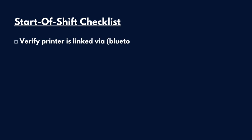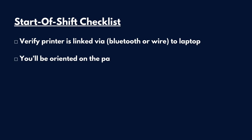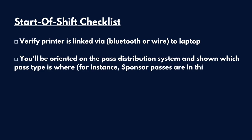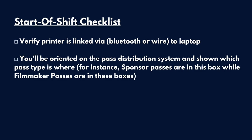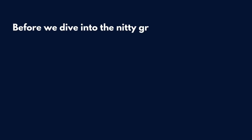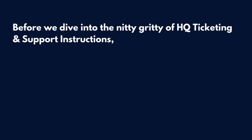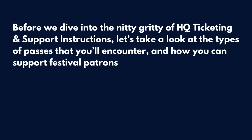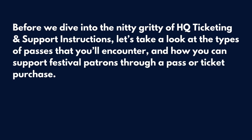Verify that the printer is linked via Bluetooth or wire to the laptop. You'll also be oriented on the pass distribution system and shown which pass type is where — for instance, sponsor passes are in this box while filmmaker passes are in this box. Before we dive into the HQ Ticketing and Support instructions, let's take a look at the types of passes you'll encounter and how you can support festival patrons through a pass or ticket purchase.